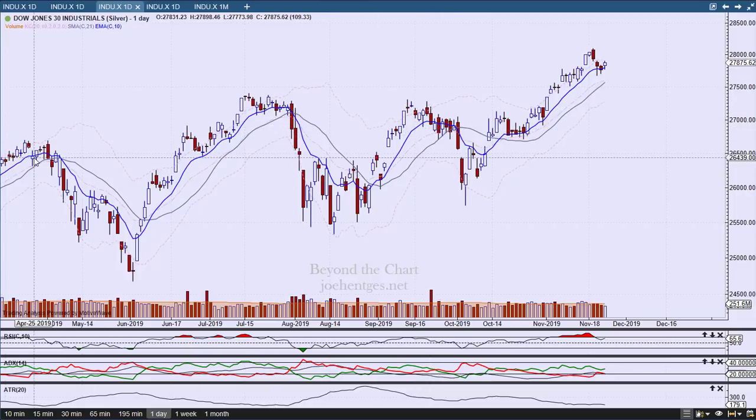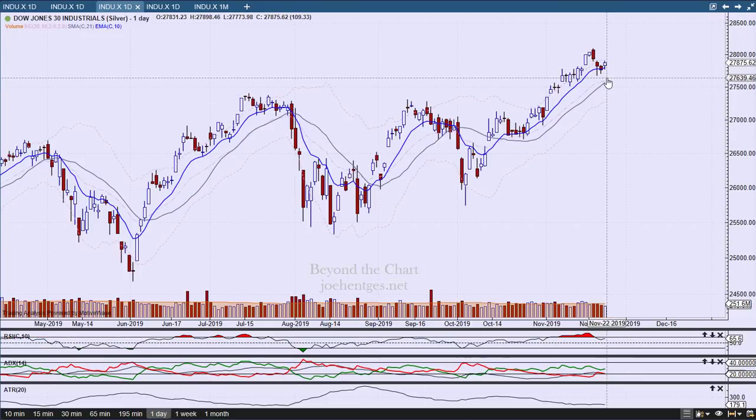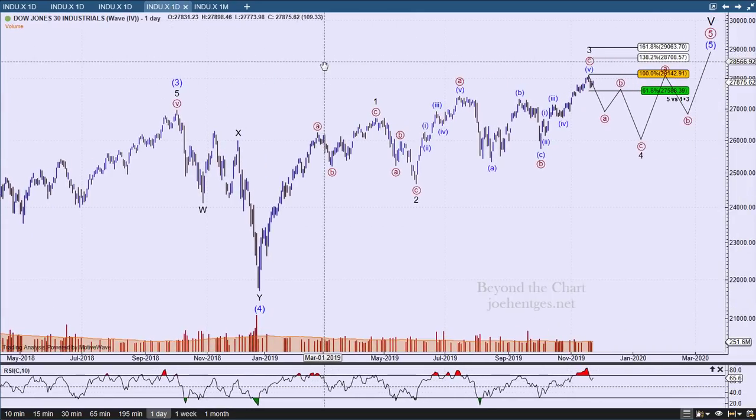We're watching closely for the kind of breakdown we got in September, at the end of July, and at the end of April into the beginning of May. For the week, the Dow was down 129.27 points — the first decline after four weeks in a row to the upside. All of the major indices were slightly down this week, so a little bit of a pullback and a pause. We'll see if it's going to be the start of something.